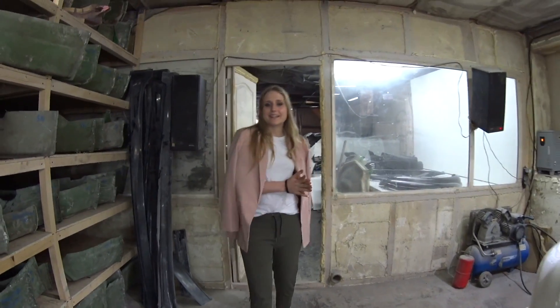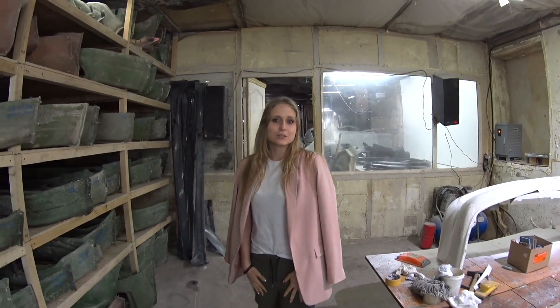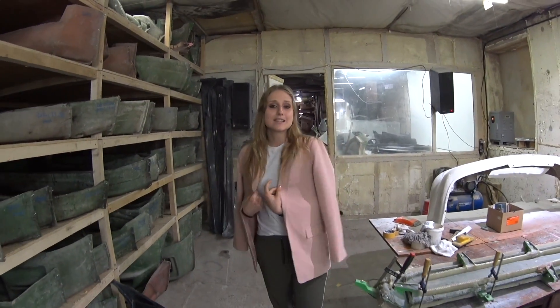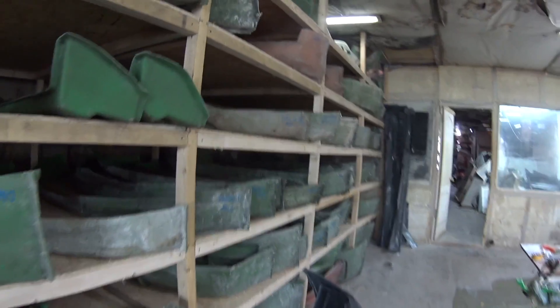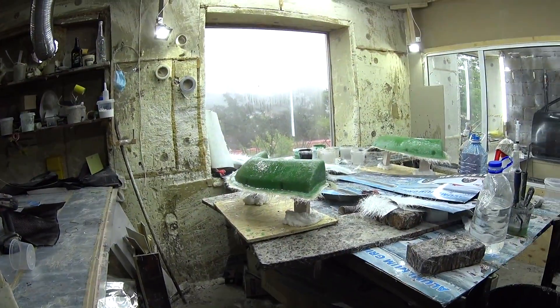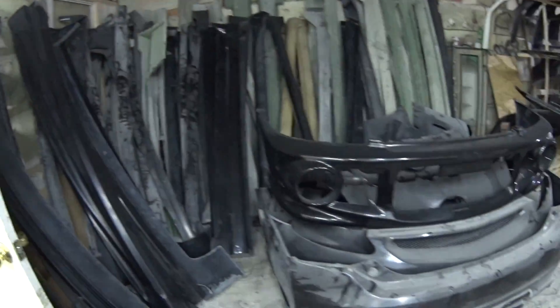Hey guys, it's me Angelina, welcome to our channel called For You. Today I'm at the place where I'm gonna show you guys how car details are made using carbon coating and GRP. Stay tuned and check it out, it's gonna be fun.